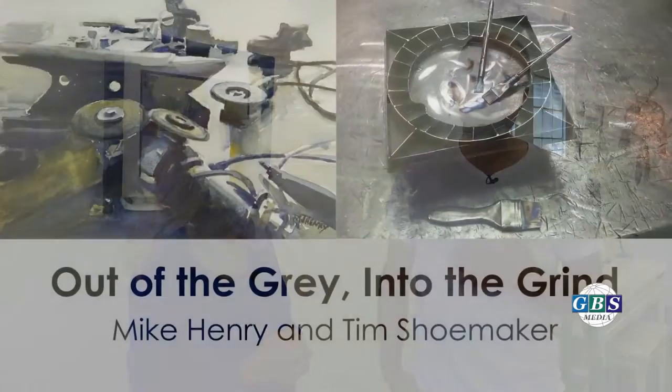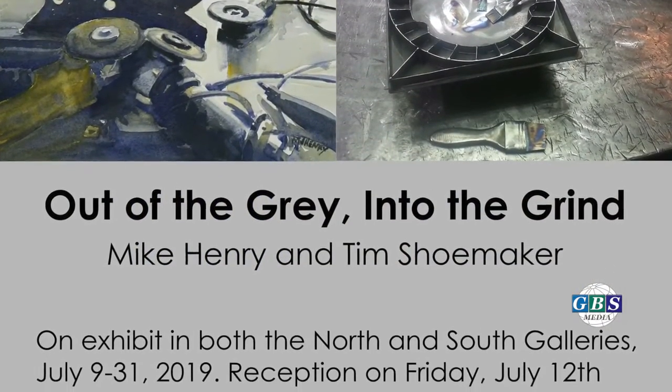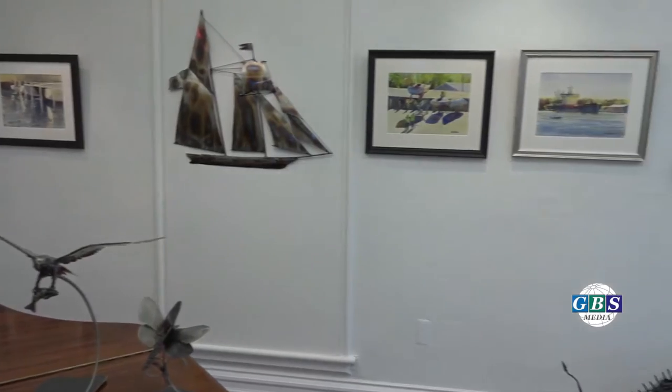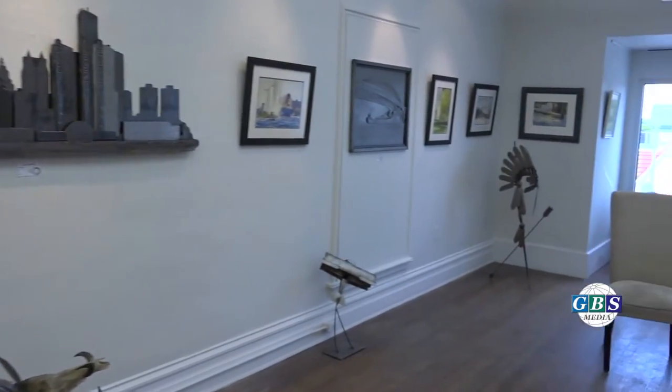I'm a water media painter, basically mostly watercolor. The theme of this show for me is 'Out of the Gray.' I kind of teamed up with my friend Tim Shoemaker who does a lot of metal sculpture. The two of us kind of fit together well, and instead of having each of us in a separate gallery, we decided to intermingle our work.